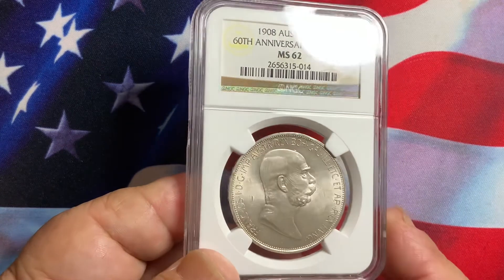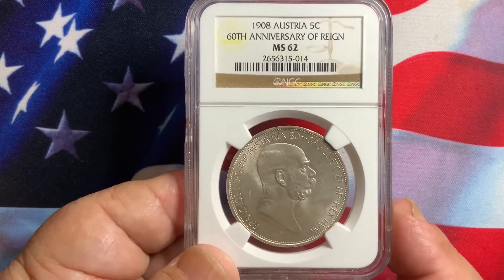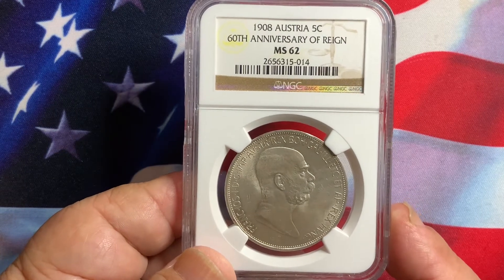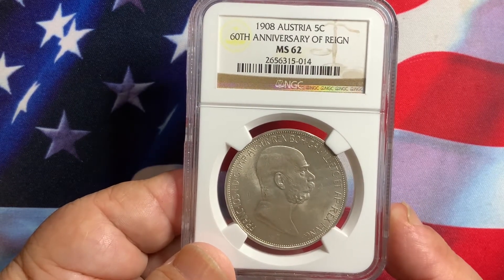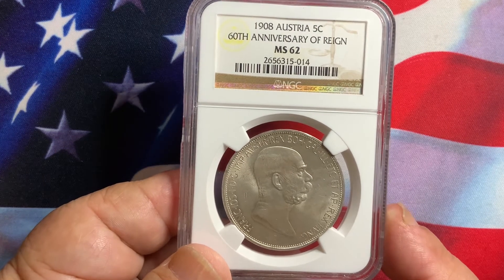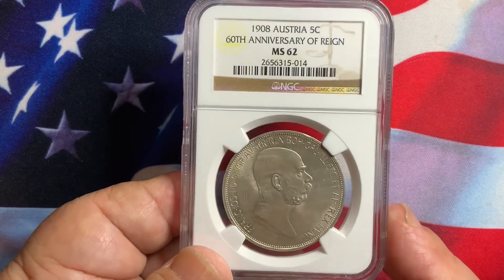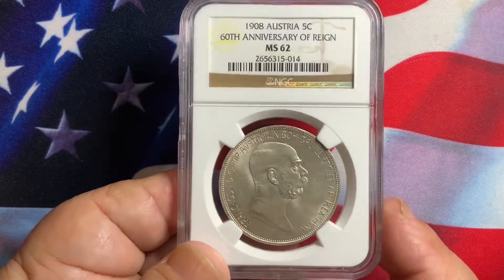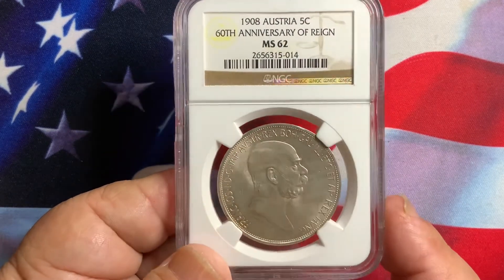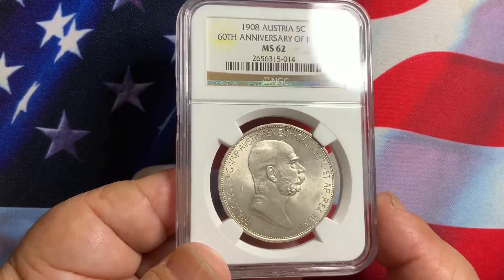Just be aware that there are re-strikes on these coins. Re-strikes are made using the original dies at a later time, and they are not worth as much as the original coins. So be careful of re-strikes — they will be a lot cheaper than the originals.